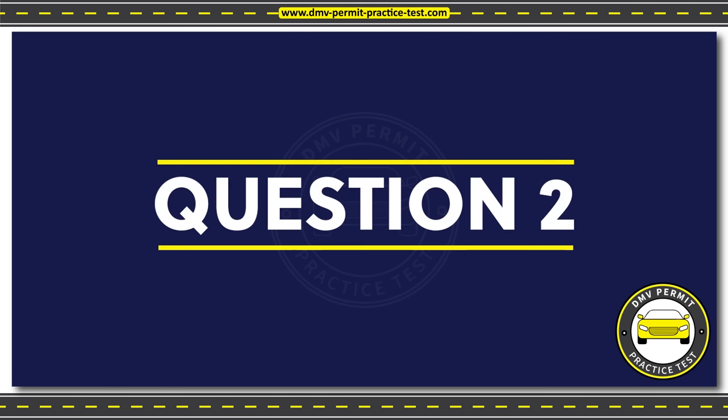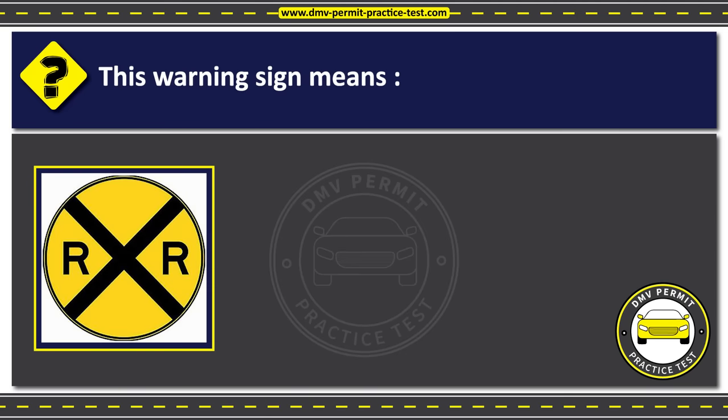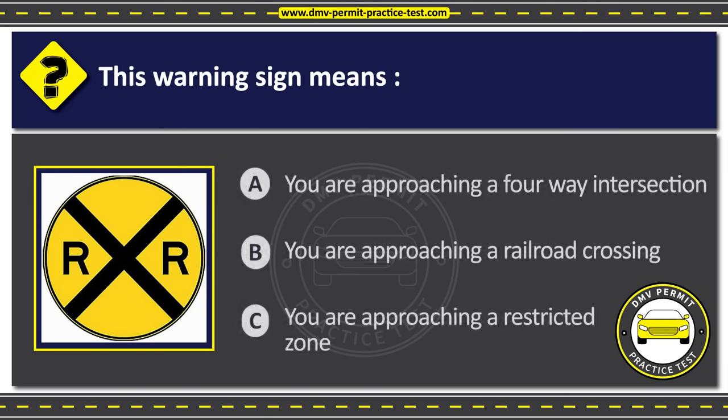Question 2. This warning sign means: Option A: You are approaching a four-way intersection. Option B: You are approaching a railroad crossing. Option C: You are approaching a restricted zone. The correct answer is Option B: You are approaching a railroad crossing.